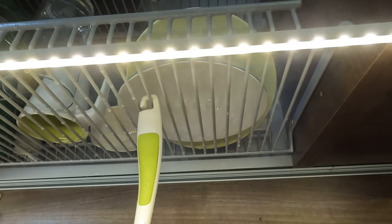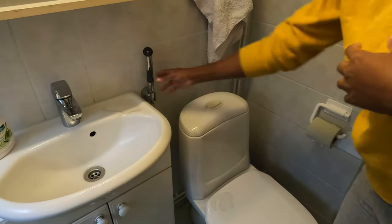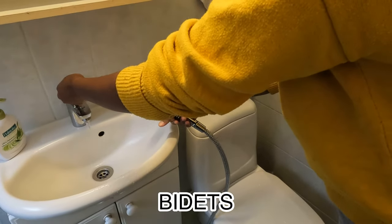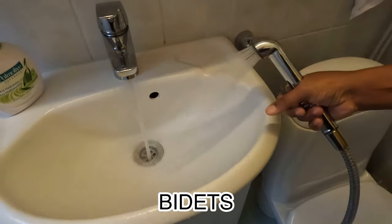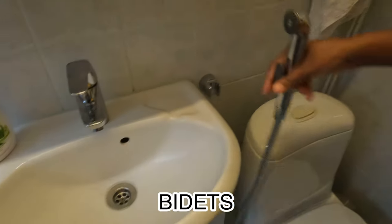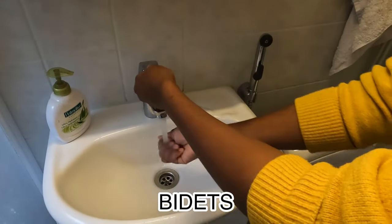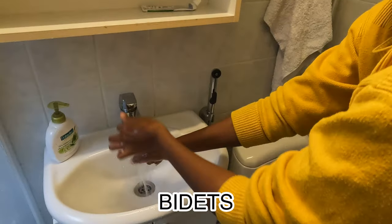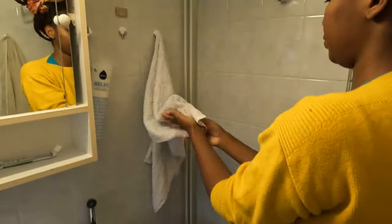The bidet shower is commonly used in most Islamic countries and in most parts of Asia where water is considered essential for anal cleansing — this includes India, Nepal, Pakistan, and Egypt, just to mention a few. The bidet is also common in predominantly Catholic, Orthodox, and Protestant countries like Finland. Bidet showers are practical and you can use them to clean your private areas after sex, during menstrual periods, or after doing number two.